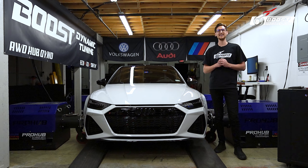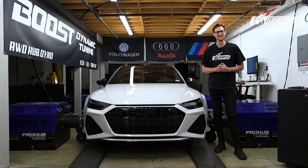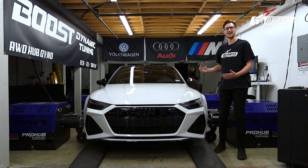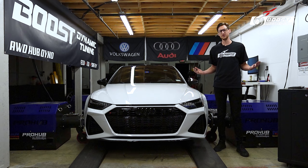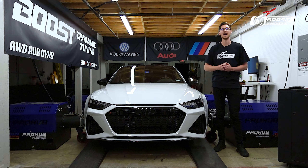You guys are tuned in to the luckiest day of my career so far. As you guys can tell, there is an RS7 in our possession. So what are we doing here today? The customer has requested a stage one tune and really not to mess with the TCU, just remove the limiter. So we have a one-to-one engine and transmission tune.